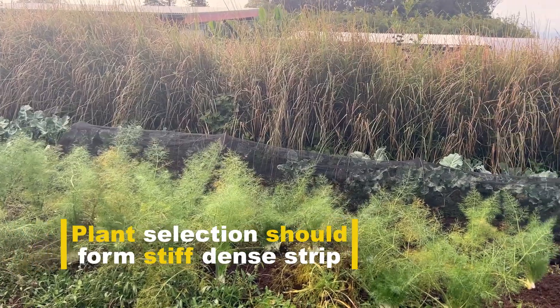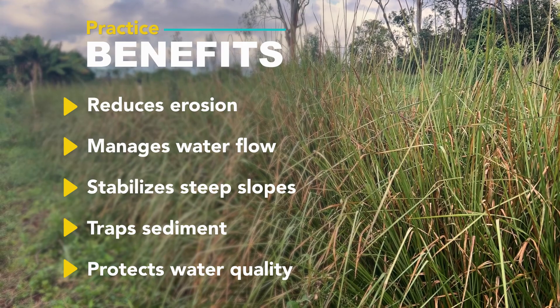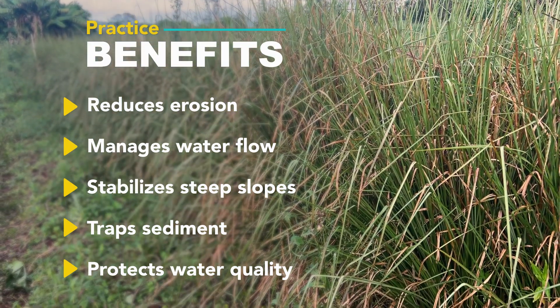Vetiver is a clumping grass, it's a tropical grass, and it's really good at slowing down the movement of water. Some of the main benefits of the vegetative barrier practice include reducing sheet and rill erosion, as well as improving water infiltration and capturing any sediment that would otherwise run off of the field.